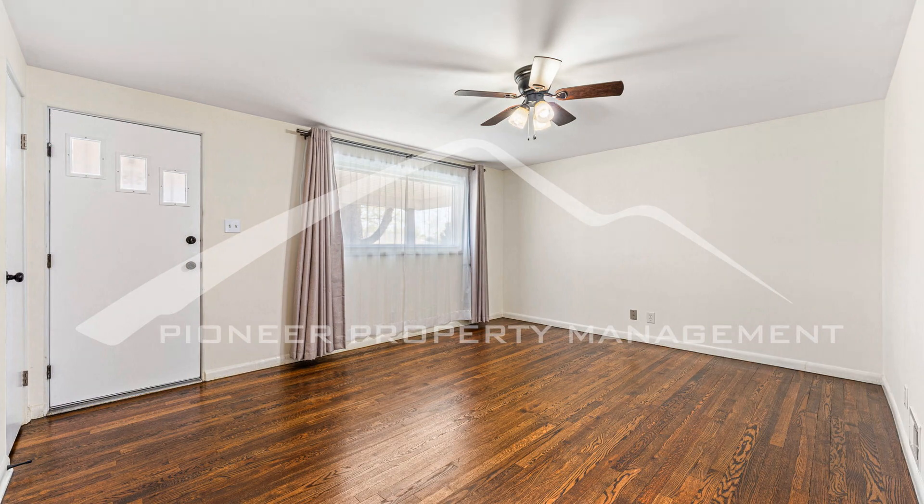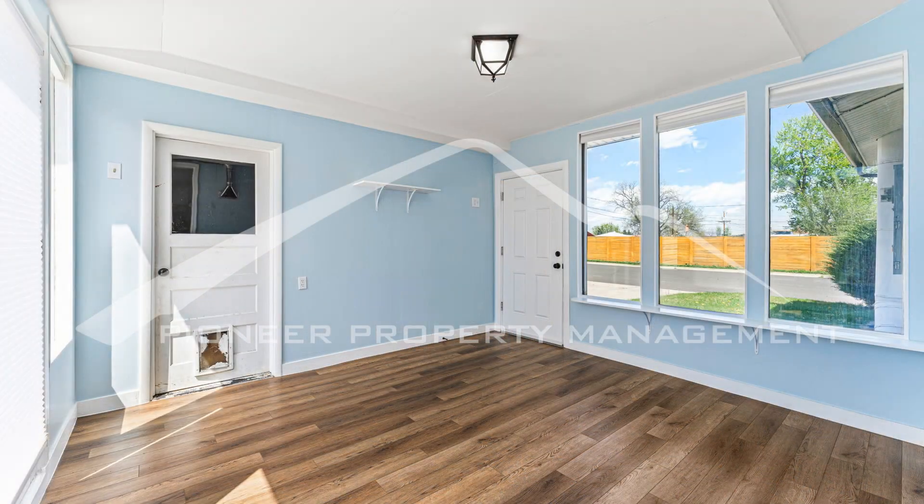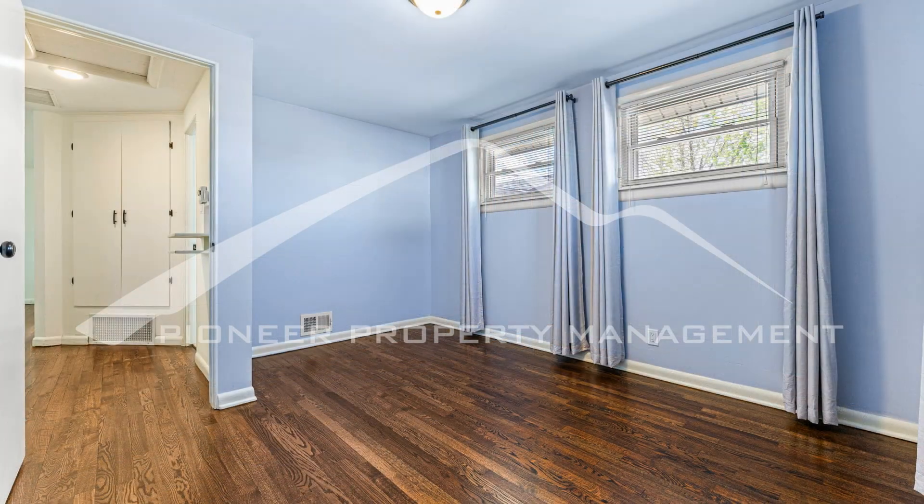Welcome to this charming two-bedroom, one-bathroom house. Upon entry to this gorgeous abode, you'll notice the hardwood floors and abundant natural light in the living room.